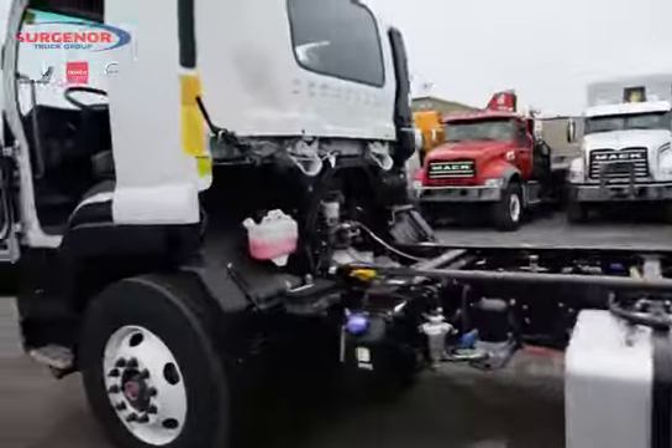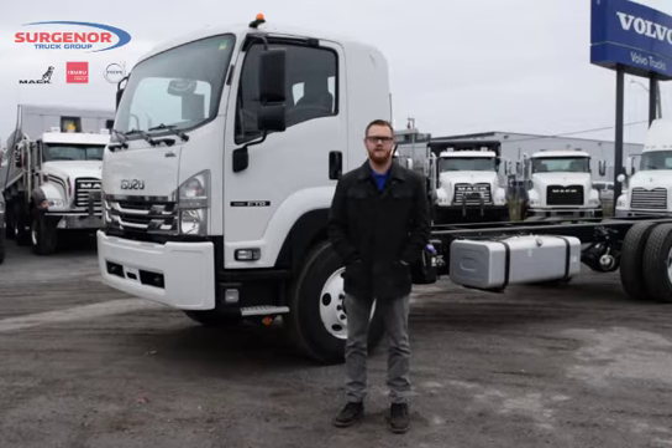It can hold bodies from 16 up to 30 feet in length. With the cabover design, it has an industry leading maneuverability and visibility rating.